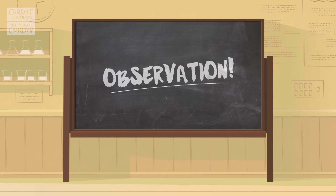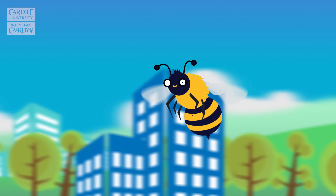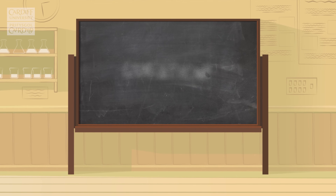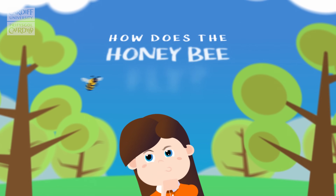Observation: Sometimes when we see things around us, like a honeybee flying through the air, we ask ourselves questions. Question: You might ask, how does the honeybee fly?